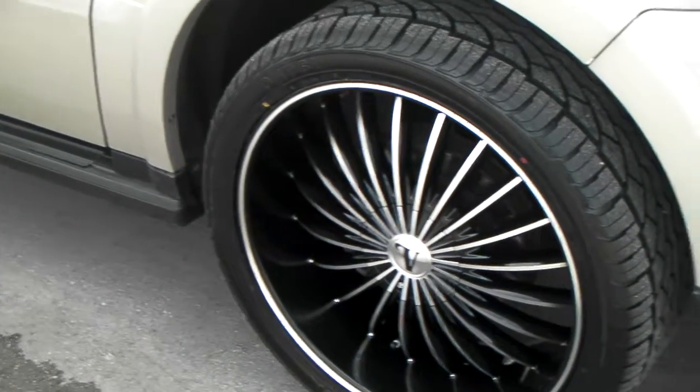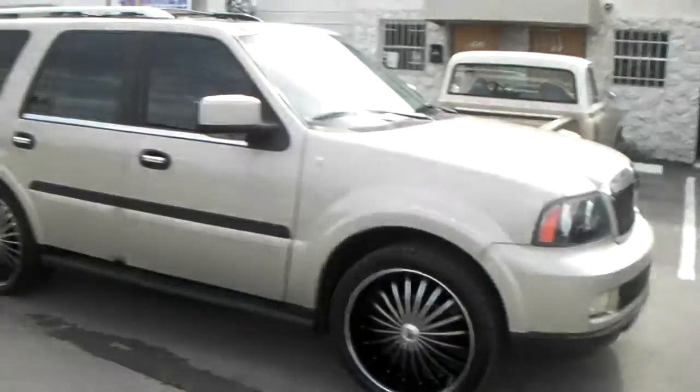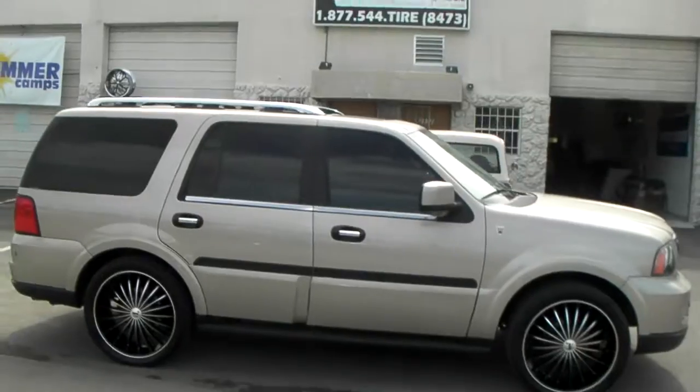Got the 305/35/24 tire, which fits perfectly. You can definitely fit 26s or 28s on here — it doesn't matter what you want to do to the vehicle.